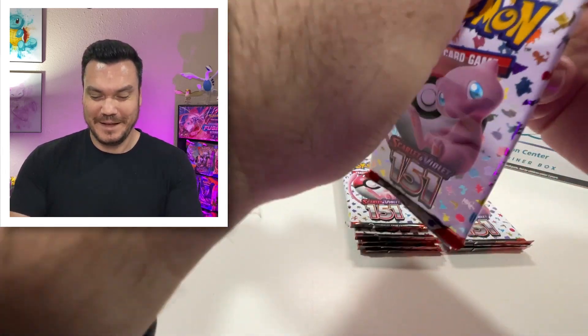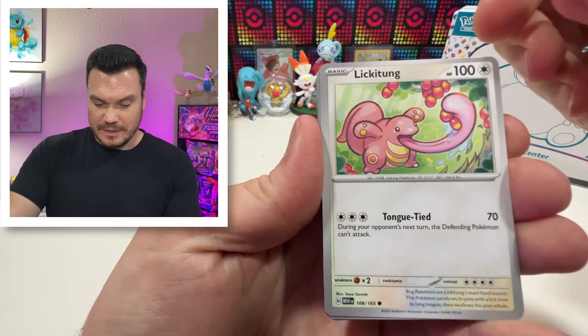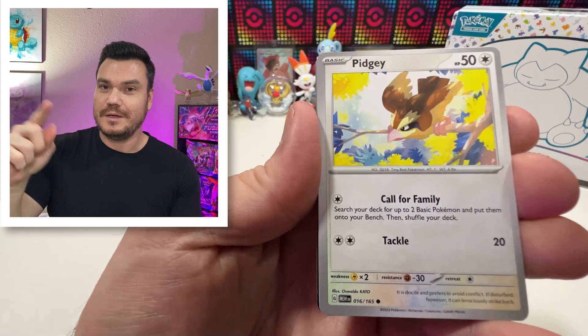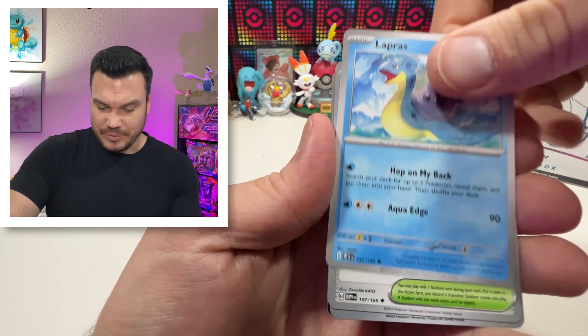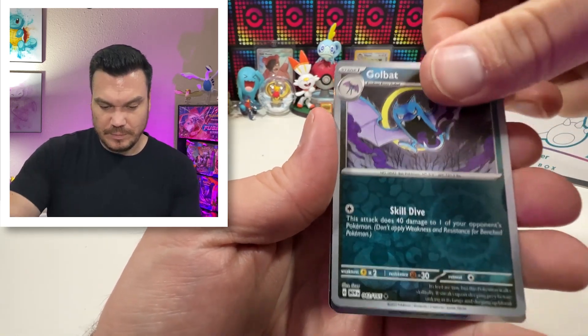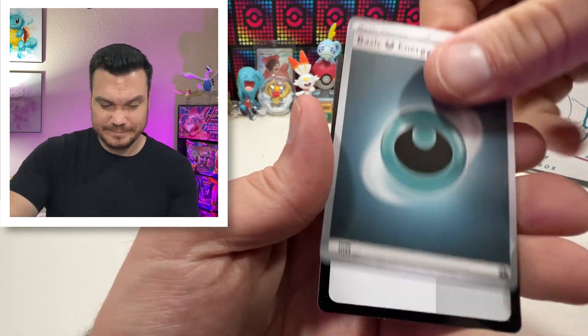We've got a lot of the Kanto cards. The set looks great — it's got a fun little background to it. Ooh, we got our first Pidgey. I am a Pidgey collector, if you've been watching the channel for a while. Butterfree — can't forget about that. Lapras, love the Lapras. Cycling Road, Golbat, and a Starmie. So far, pretty cool.